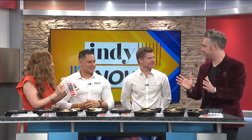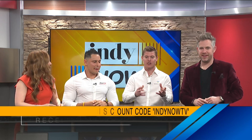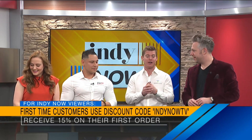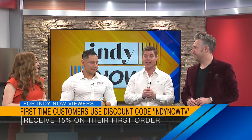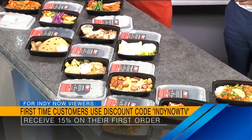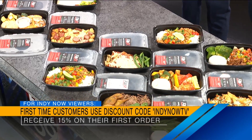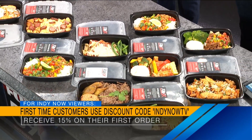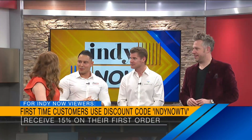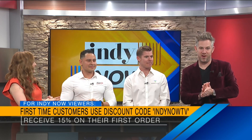Coach Garrett, you've got an awesome promo for our Indy Now viewers. With our nutrition segment, we do provide one-on-one coaching for those looking for extra help with their fat loss goals or getting some muscle mass. We also have meal plans coming to the site soon that will take all the guesswork out of how to put these meals onto a fat loss or muscle-building plan — optimizing health and fitting into everyone's lifestyle. The discount code is IndyNowTV — first-time customers get 15% off their first order.